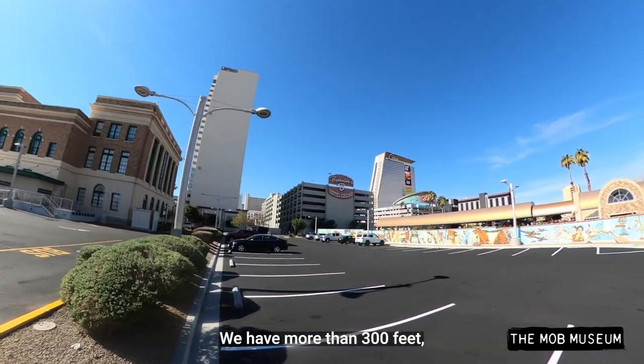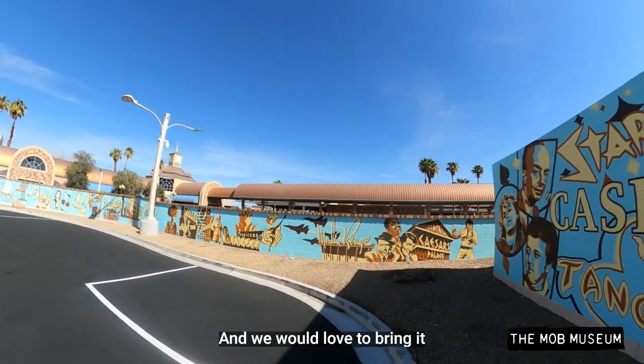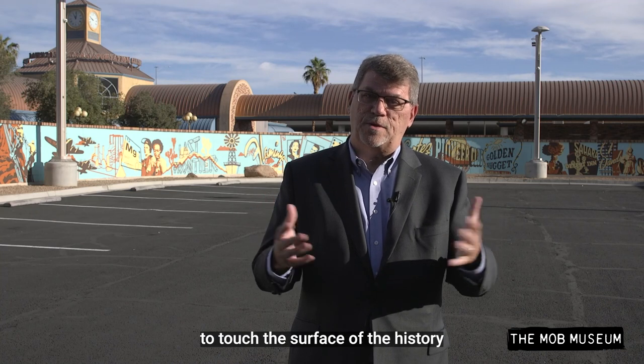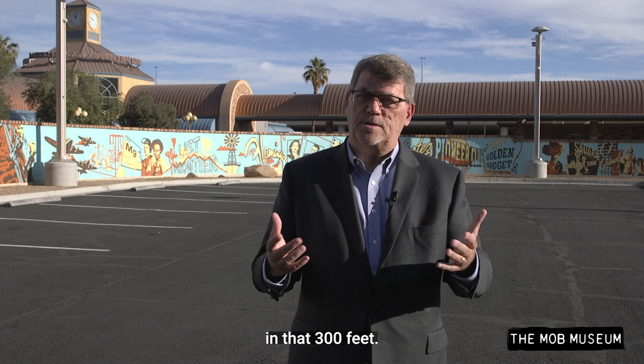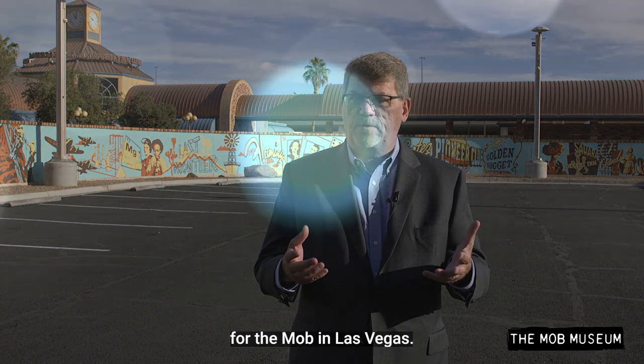You have more than 300 linear feet of mural here, and we would love to bring it all the way up to the present day. We were barely able to touch the surface of the history in that 300 feet — we reached the 1970s, which was a huge time for the mob in Las Vegas, so it's kind of appropriate that that's where we ended.